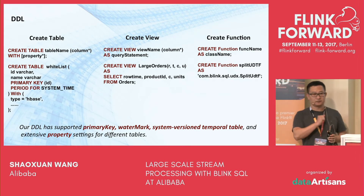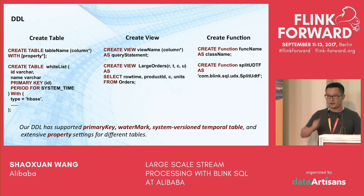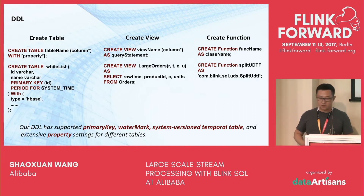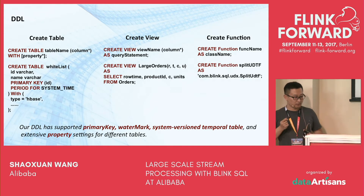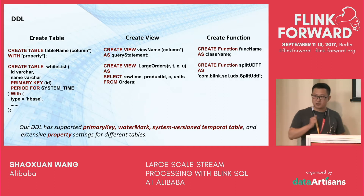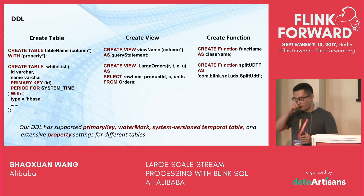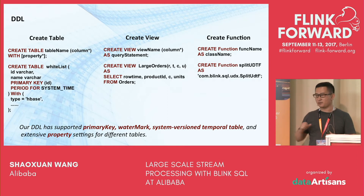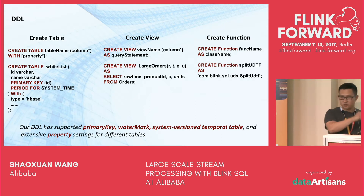Let's look at DDL first. In DDL, we have three components. The first is CREATE TABLE, which allows users to create sink and source tables. Primary keys, table schemas, and watermark system version type are included in the CREATE TABLE clause, while other configuration for different connector types is specified in the WITH clause. The second component is CREATE VIEW, which allows users to define a dynamic table view as a subquery — instead of writing long embedded SQL, you can write SQL in segments, making it easier to read. The third component is CREATE FUNCTION, which allows users to register their user-defined functions.